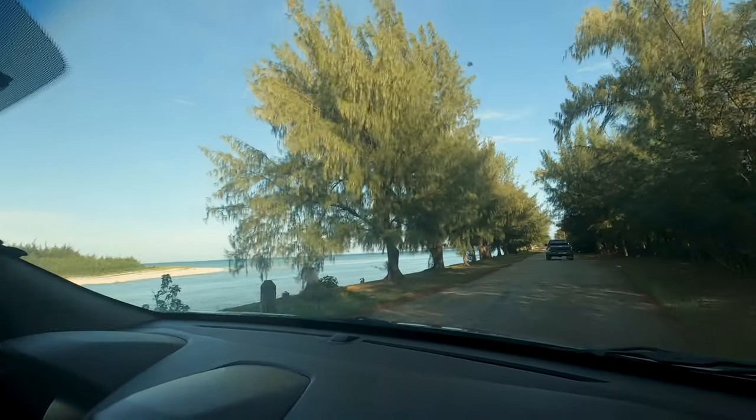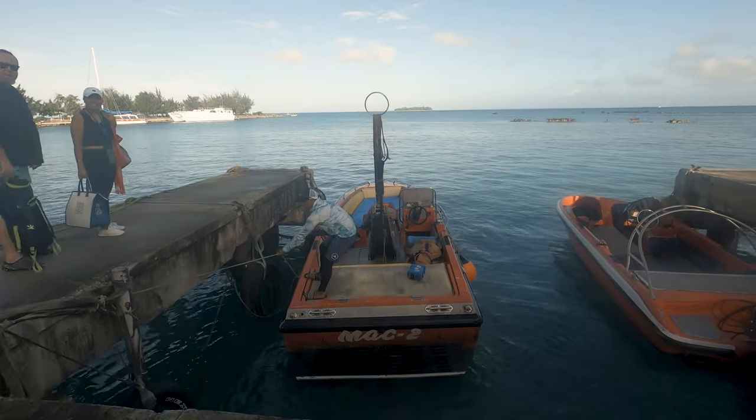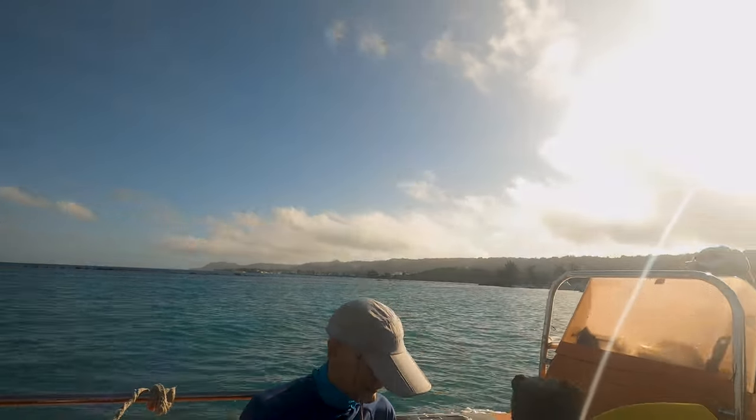Good morning! Today we are off to Manyagaha Island. We've come down to Smiling Cove to take the boat over to Manyagaha — it's just over there. I think it's $15 per person for the boat ride and then $10 entry fee to get onto the island. If you have a local ID you can get onto the island for free. We're just about to get on the boat.